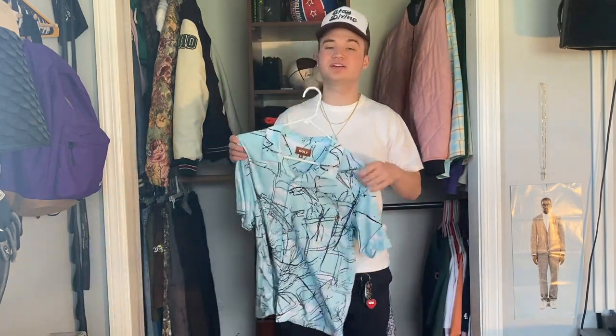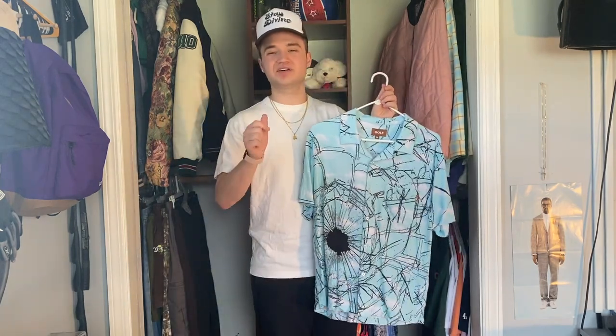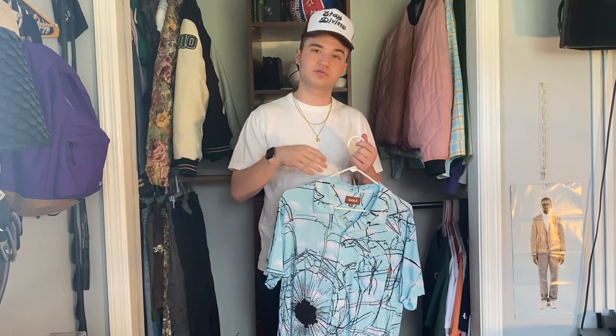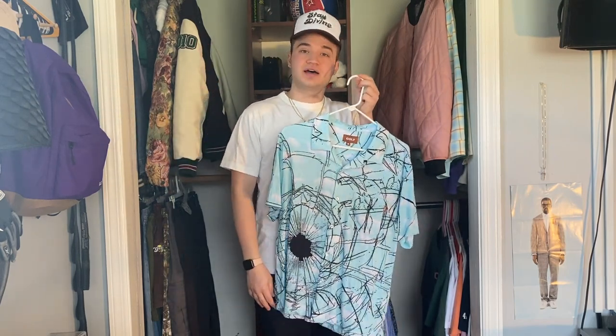Finishing out my Golf button-ups, we have the Shattered Glass button-up that dropped in winter 2019. There were only two pieces I enjoyed from the Golf winter 2019 collection — the navy G hat and the Shattered Glass button-up. I really love the addition of the clouds on this button-up. A lot of you guys know I love to be outside and I wear a lot of colors that kind of represent my love of nature, whether it be light blues, dark greens, or browns. This button-up kind of gives me that feeling of looking at a pretty sky in a weird way, so I just absolutely love it for that.